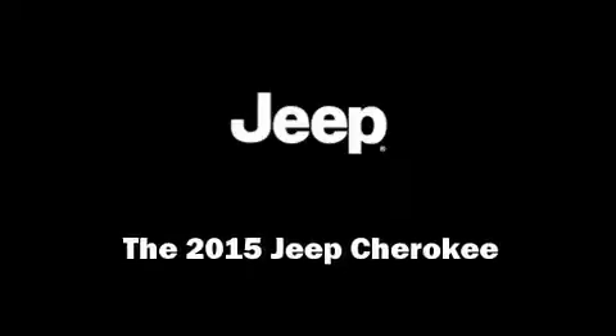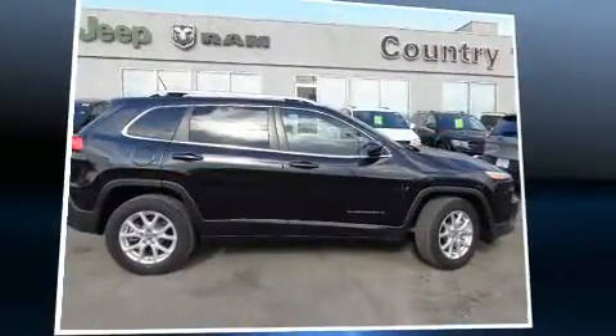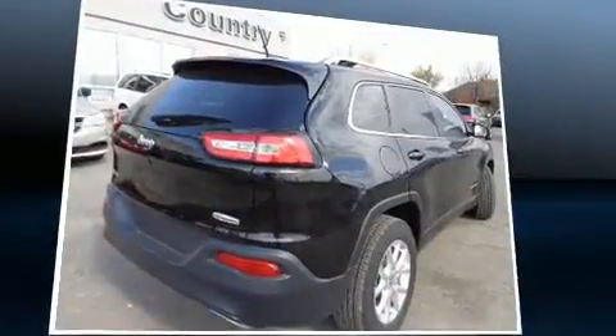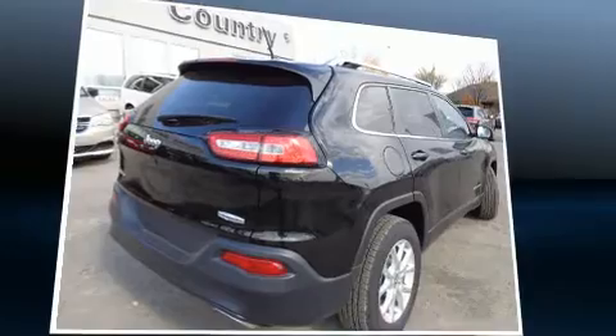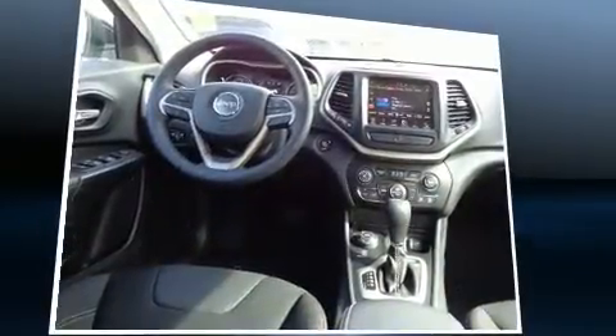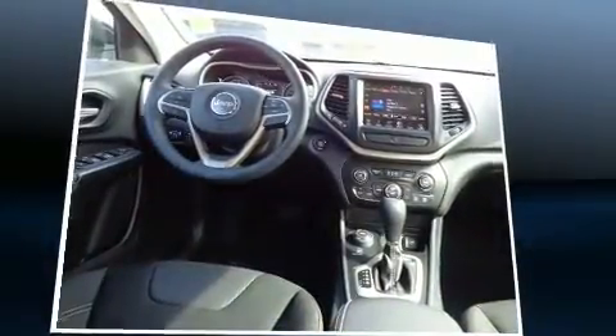Sensibility and practicality define the 2015 Jeep Cherokee. It features an automatic transmission, four-wheel drive, and a 3.2-liter six-cylinder engine. Jeep prioritized fit and finish, as evidenced by front and rear reading lights, one-touch window functionality, power moonroof, heated door mirrors, rear wipers, and cruise control.